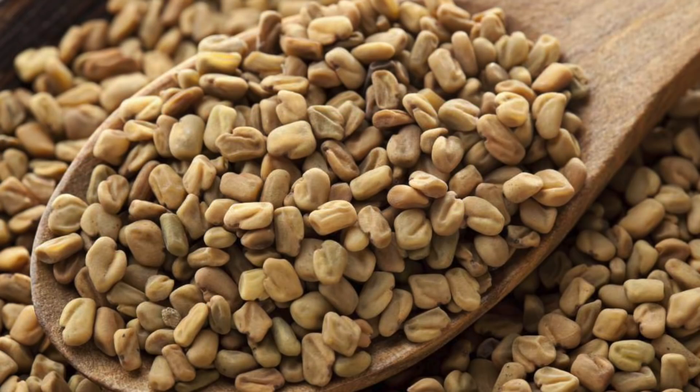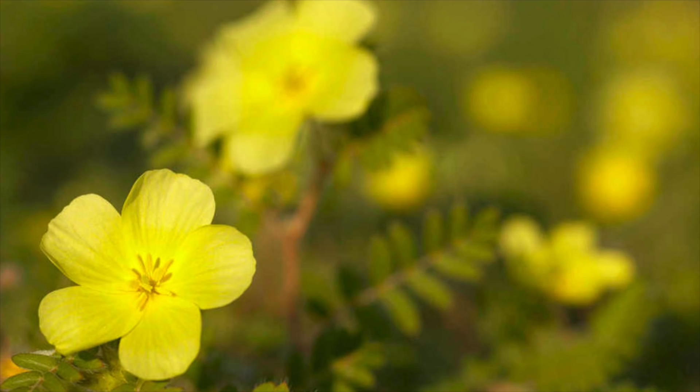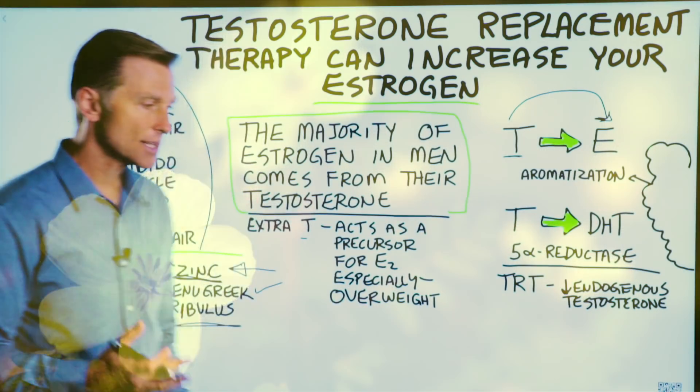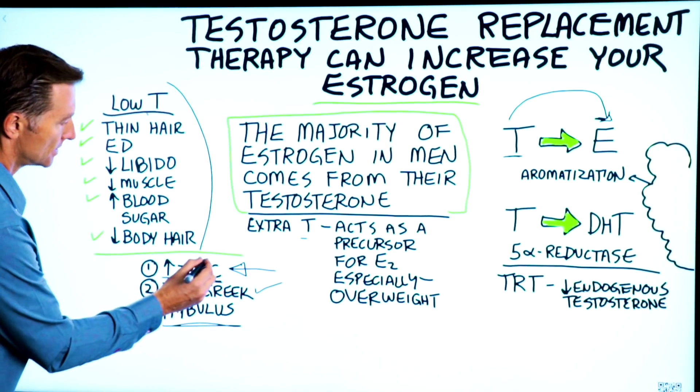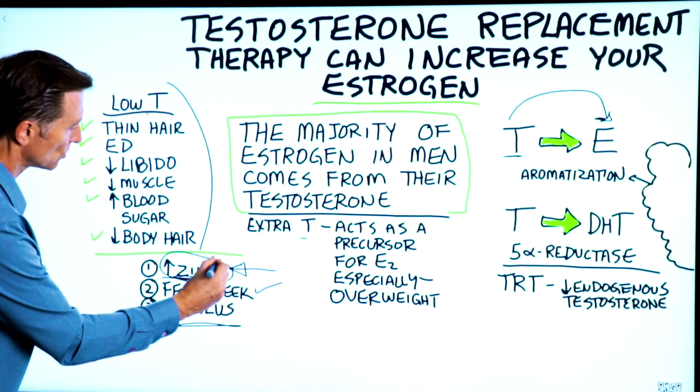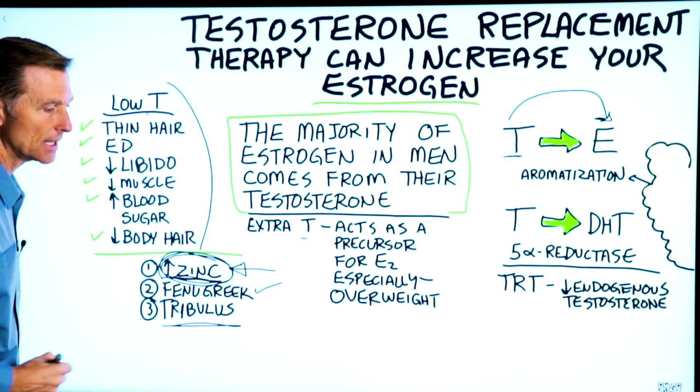Fenugreek is another natural herb that can help increase testosterone. Tribulus is another one as well. But in summary, when dealing with low levels of testosterone, zinc is a really good natural remedy that can help you.